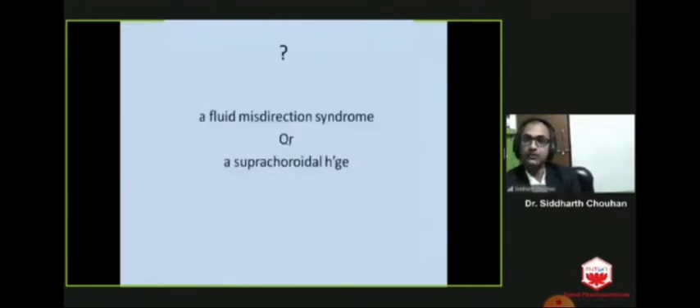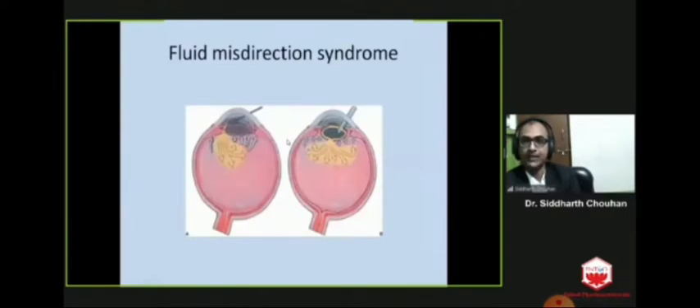A critical condition causing high positive pressure can be fluid misdirection syndrome or suprachoroidal hemorrhage. In fluid misdirection syndrome, there is misdirection of fluid from the anterior chamber into the posterior vitreous cavity through a defect in the zonules or through a defect in the posterior capsule. This increases the volume of vitreous, resulting in forward vitreous push, shallowing of the anterior chamber, raised intraocular pressure, and the eye actually becomes rock hard.